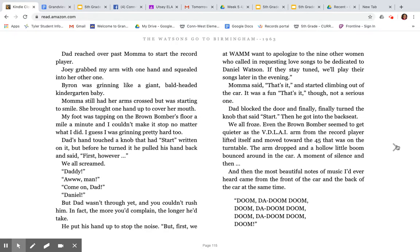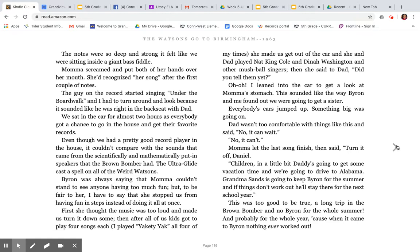He put his hand up to stop the noise. 'But first, we at W-A-N-M want to apologize to the nine other women who called in requesting love songs to be dedicated to Daniel Watson. If they stay tuned, we'll play their songs later in the evening.' Mama said, 'That's it,' and started climbing out of the car. It was a fun that's-it, though. Not a serious one. Dad blocked the door and finally, finally turned the knob that said 'start.' Then he got into the back seat. We all froze. Even the Brown Bomber seemed to get quieter as the VDLAI arm from the record player lifted itself and moved toward the 45 that was on the turntable. The arm dropped and a hollow little boom bounced around in the car. A moment of silence — and then the most beautiful notes of music I ever heard came from the front of the car and the back of the car at the same time. The notes were so deep and strong, it felt like we were sitting inside a giant bass fiddle. Mama screamed and put both of her hands over her mouth. She recognized her song after the first couple of notes. The guy on the record started singing 'Under the Boardwalk,' and I had to turn around and look because it sounded like he was right in the back seat with Dad. We sat in the car for almost two hours as everybody got a chance to go in the house and get their favorite records. Even though we had a pretty good record player in the house, it couldn't compare with the sounds that came from the scientifically and mathematically put-in speakers that the Brown Bomber had.